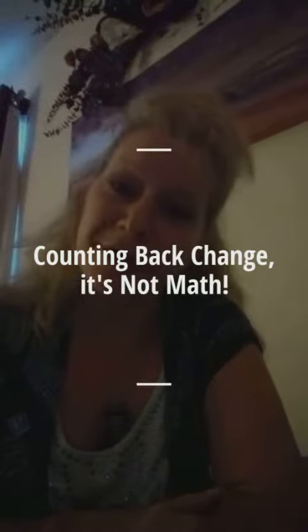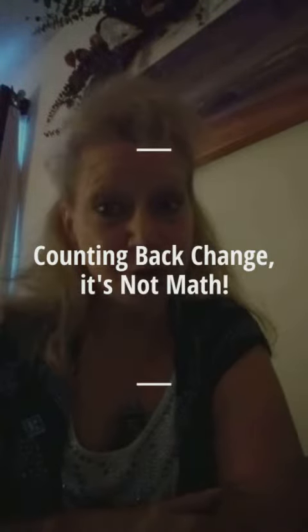Do you have trouble counting back change? No, it's not math. It is just counting. In just a moment, I'll show you a very easy way to do this.